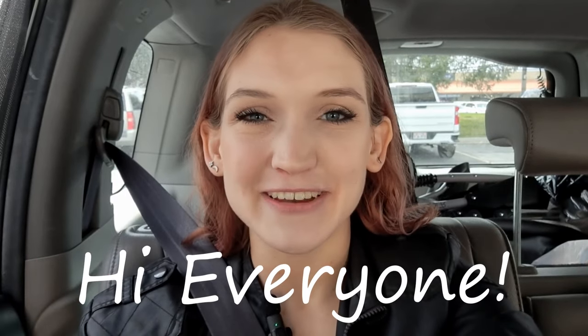Hi everyone, welcome back to my YouTube channel. Thanks for being here with me today. In today's video, I'm going to be doing a little bit of a swimsuit challenge. I'm going to hit up a few different thrift stores and look specifically in the men's and women's swimsuit sections. I'm starting off with Goodwill and then I will go to a few others. Let's go thrifting.